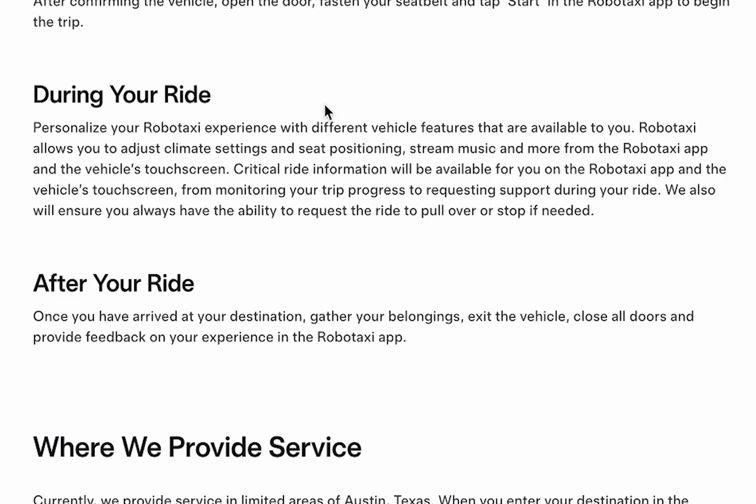There's always an option to request a stop. Once you've arrived at your destination, please remember to take all your belongings and close all the doors. After that, you'll have the opportunity to leave feedback about your experience through the RoboTaxi app.